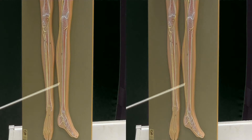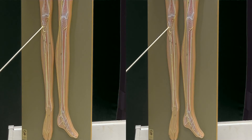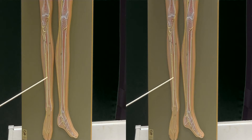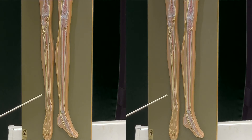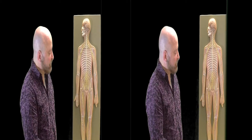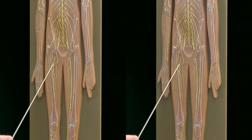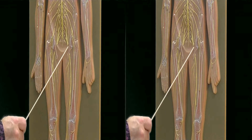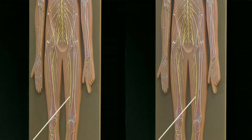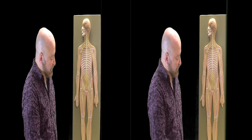The other branch of the sciatic nerve — it's a little bit concealed on this side of the model, but on this side of the model you can see it wrapping around the head of the fibula, and it proceeds down the anterior part of the leg and goes to the top of the foot, which would operate the muscles of dorsiflexion. To summarize the major nerves of the sacral plexus: we have the sciatic nerve going way down the back — the largest nerve in your body — branching into two major branches known as the tibial branch on the posterior and the fibular branch, which comes around to the anterior of the leg.